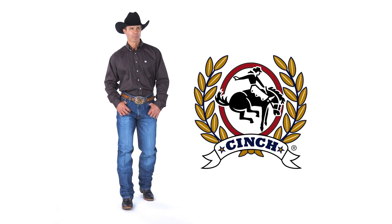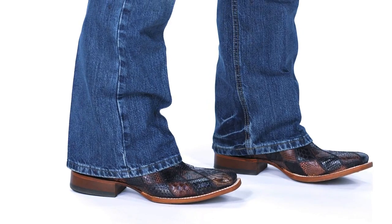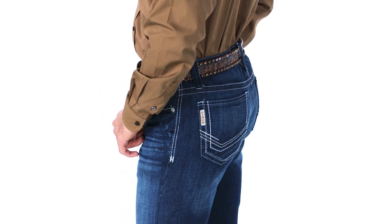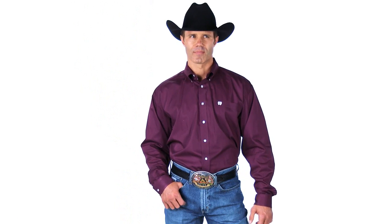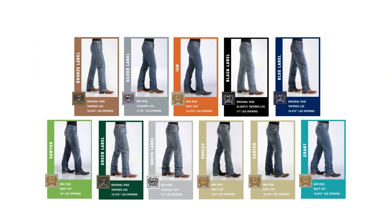We always put fit first at Cinch and have developed numerous fits to make sure a guy's body type, personality, and lifestyle are reflected in their jeans. Once a guy tries on a pair of our Cinch jeans that fits right, they don't go back. Here's a summary of the men's current product line.